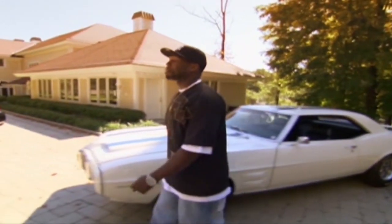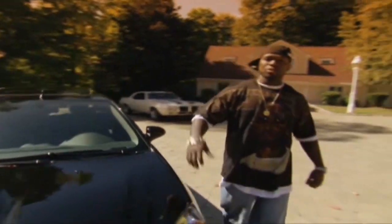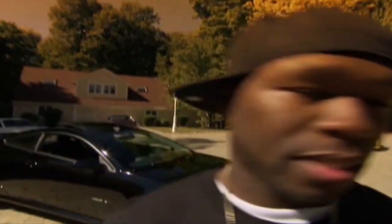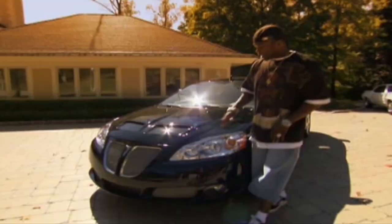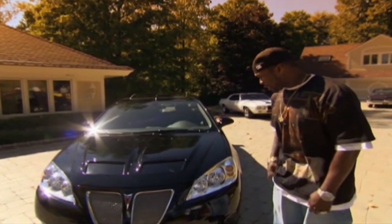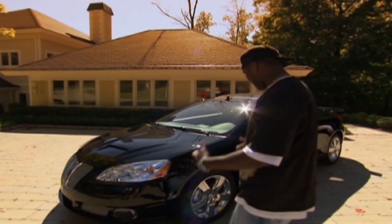This right here is the car you see me in — this is my baby right here. This right here is the new G6 GXP, the hottest car on the street. I had the opportunity to get with Pontiac and kind of create the vibe that's going on. It's cool and it got my style to it.